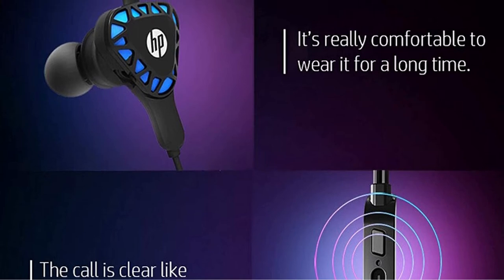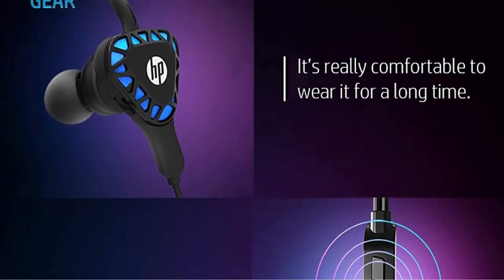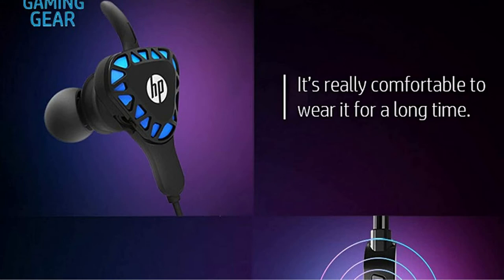So, what do you have to lose? Connect the microphone, put on the headset, adjust the inline volume controls, and get ready to go.